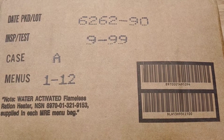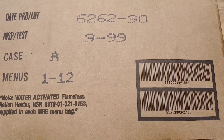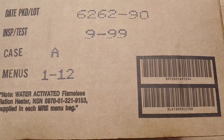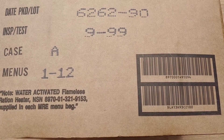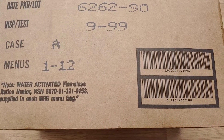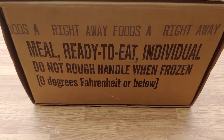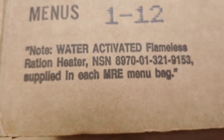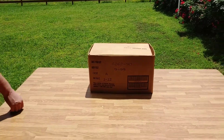This is Case A, menus 1 through 12. It is from the 262nd day of 1996. Let's get this open and see what's inside. These do have flameless ration heaters. Let's get that case open.